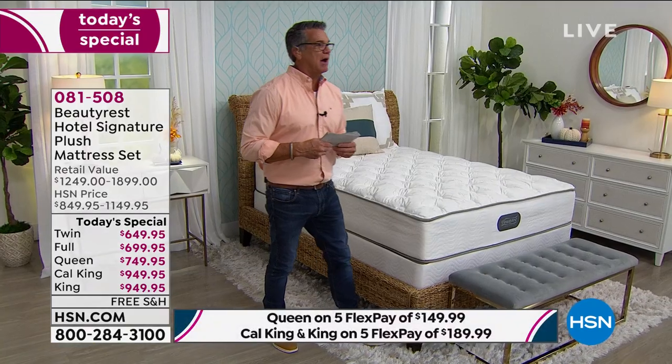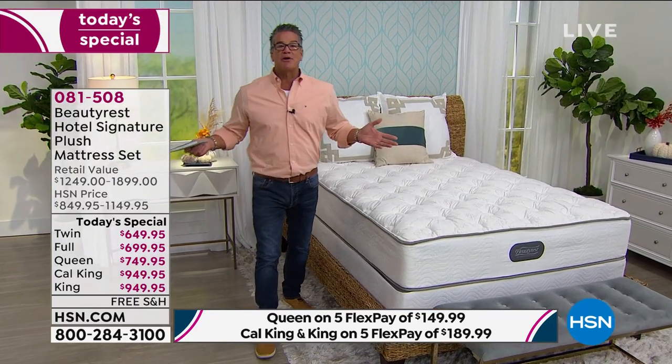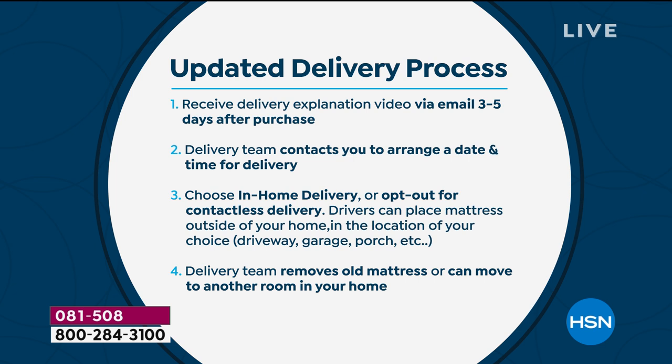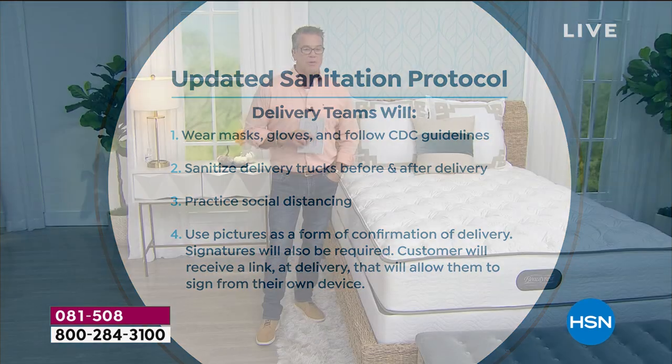I don't even like to call it financing because we're just spreading it out — it doesn't cost you anything. The shipping is free. We'll drive it to your house and do the white glove delivery service with masks, fully sanitized trucks. If you want contactless delivery, the drivers will let you know they're coming, and you can meet them outside or they'll leave it in a safe place. They will take your old mattress away — you don't have to put it on the curb.